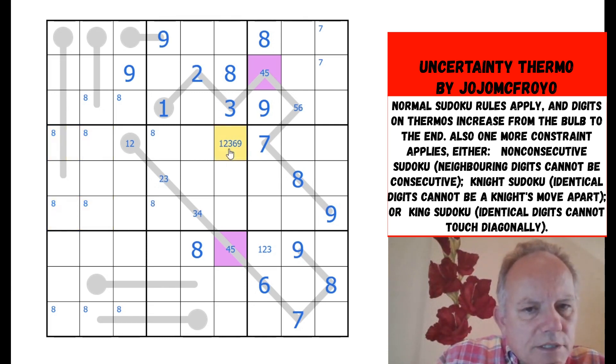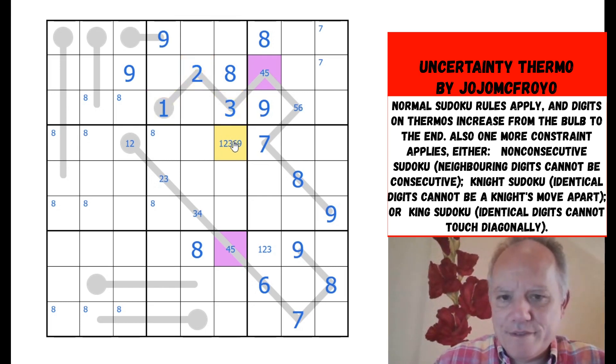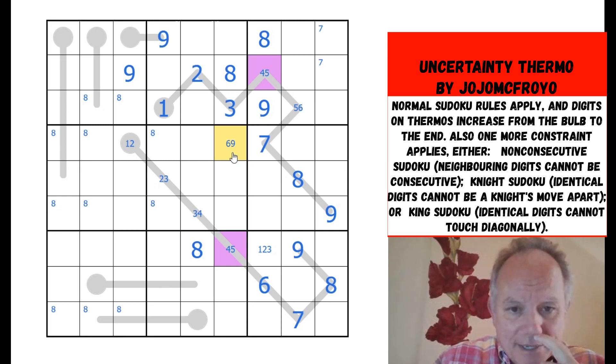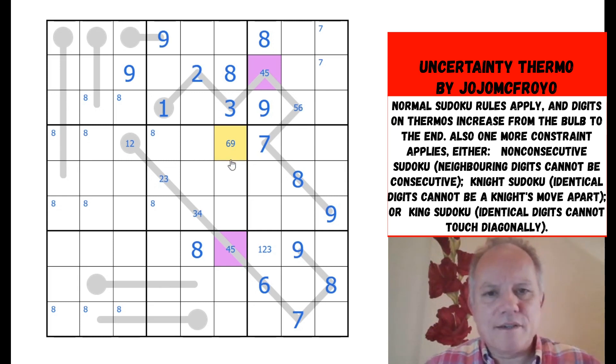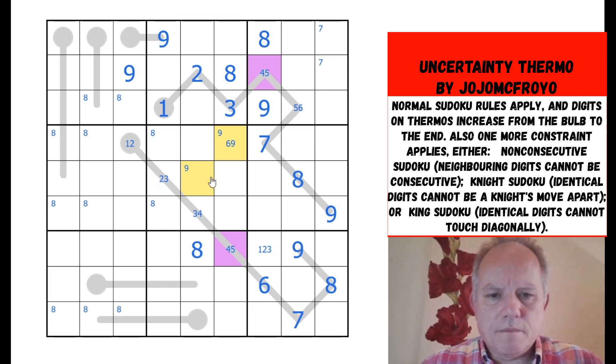This cell can't be three, two, or one anymore thanks to the knight's move, so that one is six or nine. Where does nine go in the middle? Those are all ruled out and that one's ruling out those two, so it's in one of those. Nine down here is ruled out of all those cells — can't be on the bulb of a thermo — so we've got another pair.